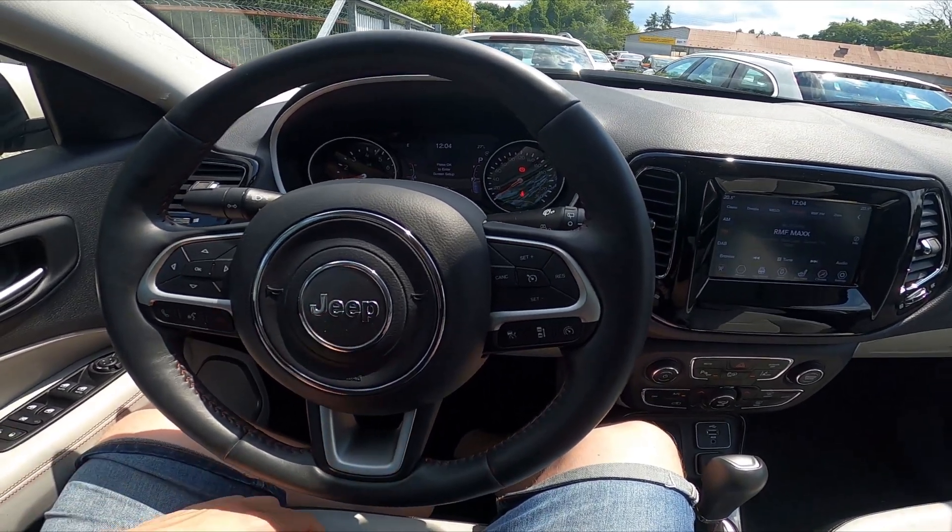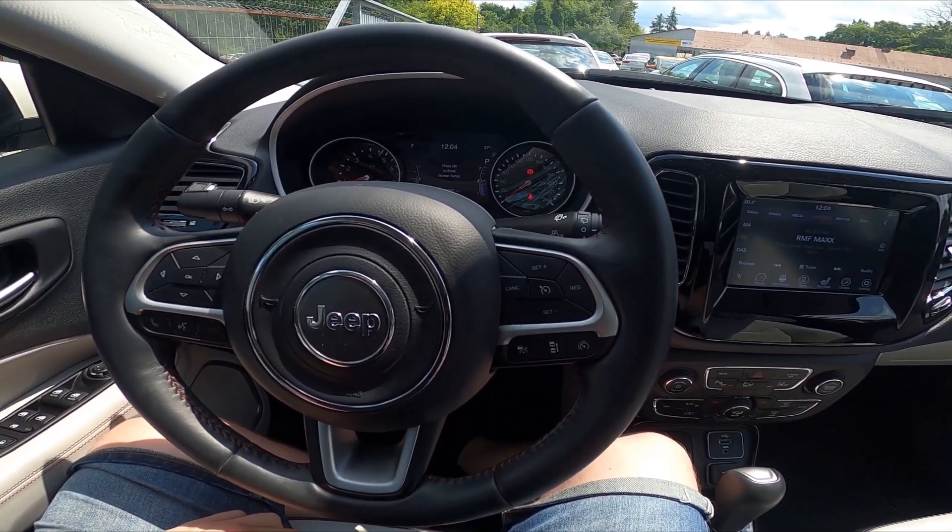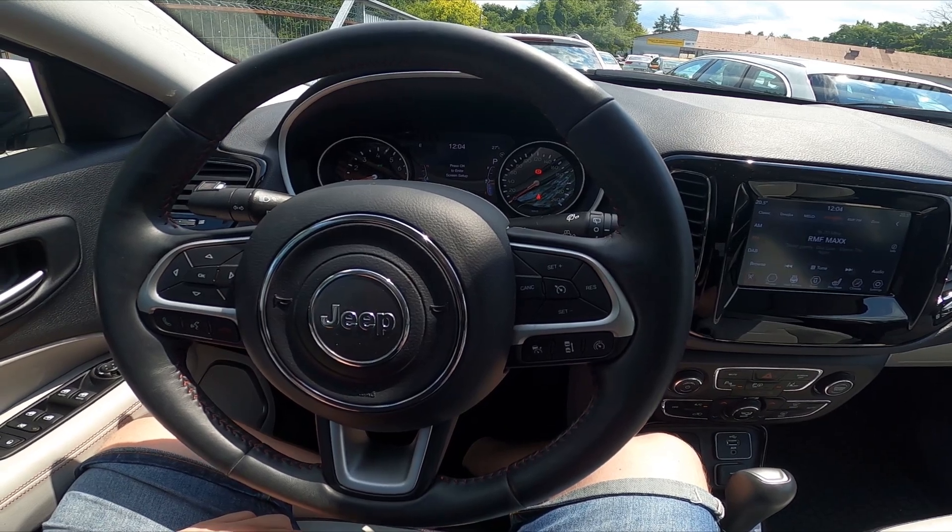Hello, today I'm in the Jeep Compass. In this video I'll show you how to navigate through the speedometer display.